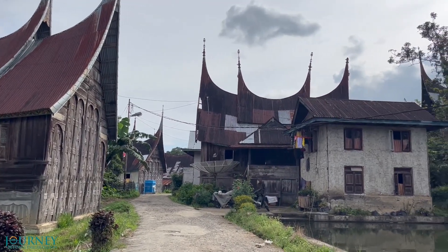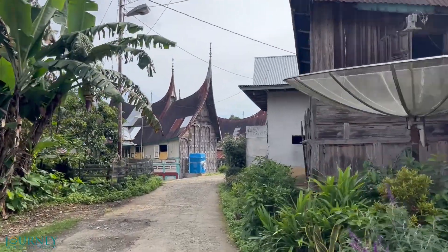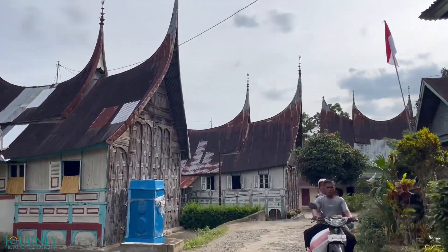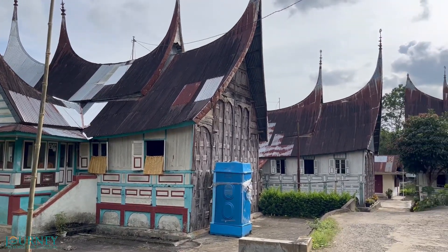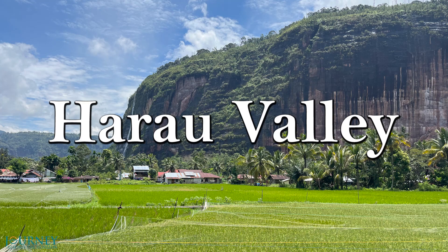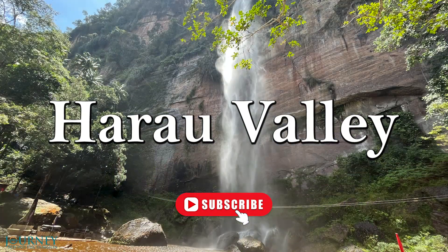Today the whole village is preserved as a national treasure. With Pariangan, our tour around Minangkabau Highlands ends. We are back to Bukit Tinggi and we are ready to go on a new scooter tour to the spectacular Haral Valley, a natural phenomenon called the Yosemite of Indonesia. So follow us further around West Sumatra and subscribe to our channel Journey Beyond the Horizon for more video journeys.